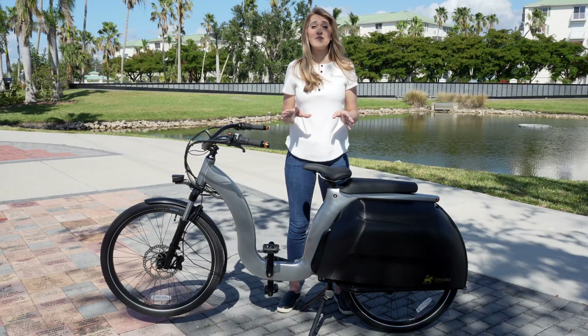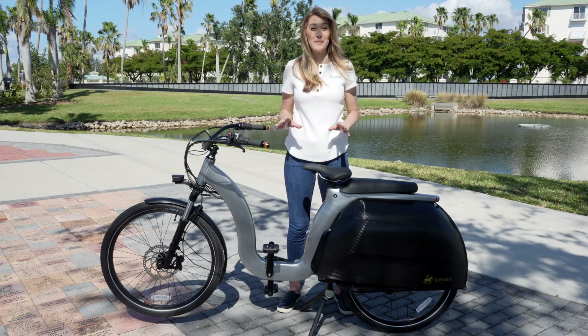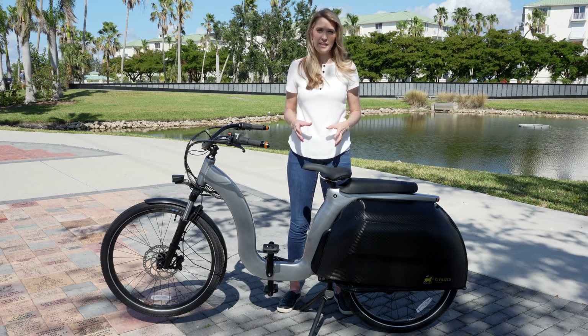I believe this is the first review of a final production Model 1, so I'm going to go into great detail about this bike. Let's start off by talking about what this bike can do.